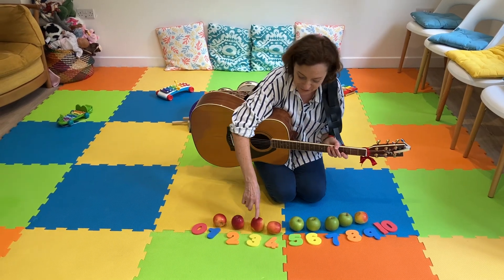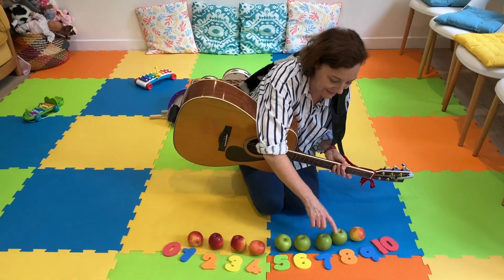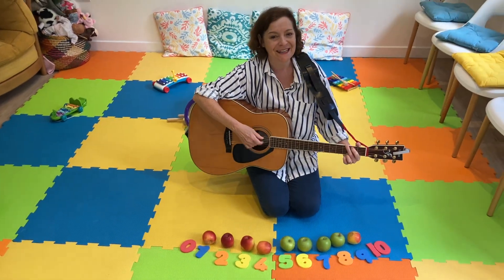There'll be one, two, three, four, five, six, seven, eight, nine apples sitting in a row.